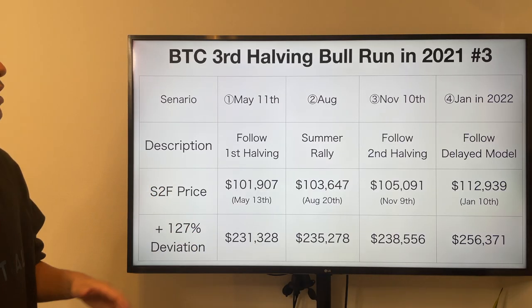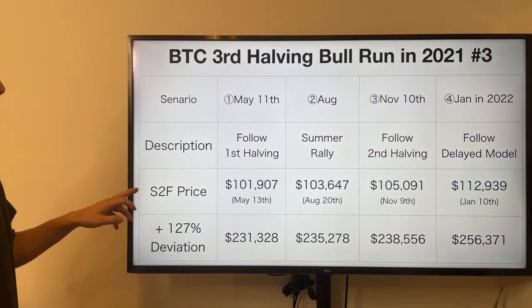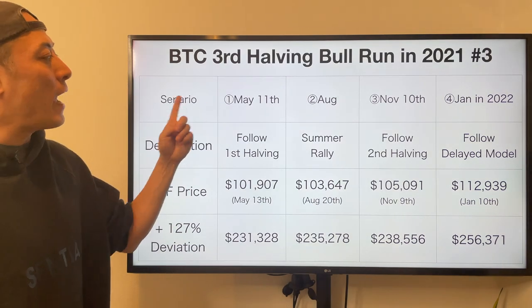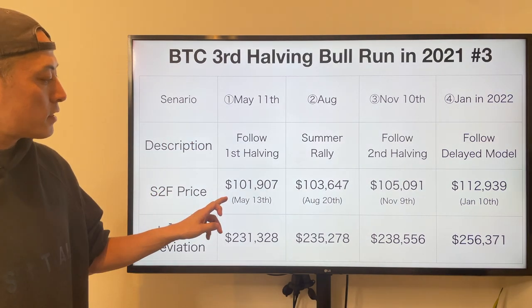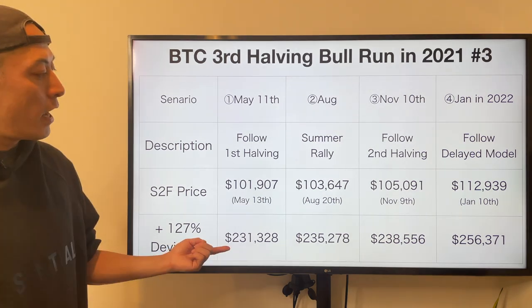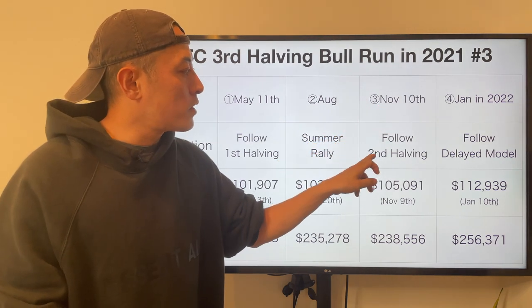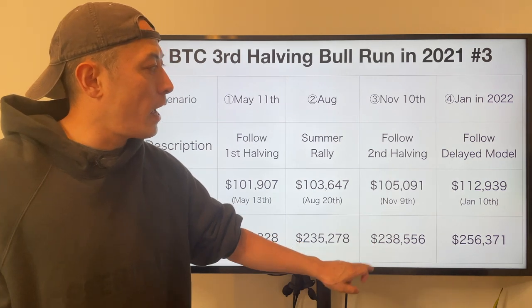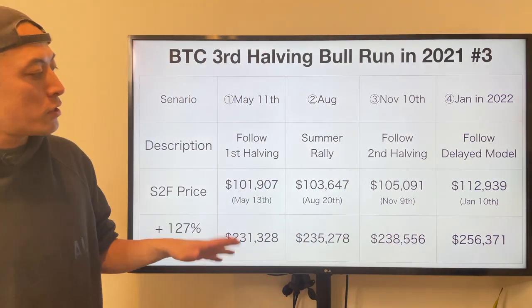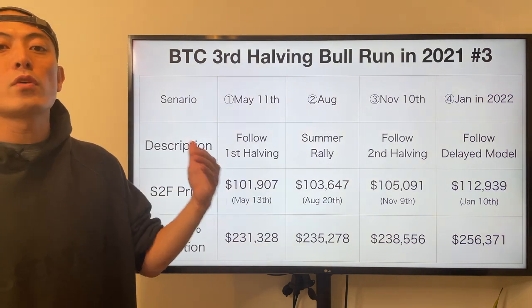About these price prediction scenario stats, I suppose these 4 major scenarios in my analysis. Stock-to-flow price plus 127% deviation. First scenario: May 11th, following the first halving pattern — S2F price on May 30th, plus 127% deviation — price will hit over 200k. Second: August rally. Third: November 10th, following the second halving 1.5-year pattern — also hit over 200k. Number 4: January 2022, delayed model — price hits also over 200k. So as you can see, along with any kind of scenario, my price target is 150k to 200k.